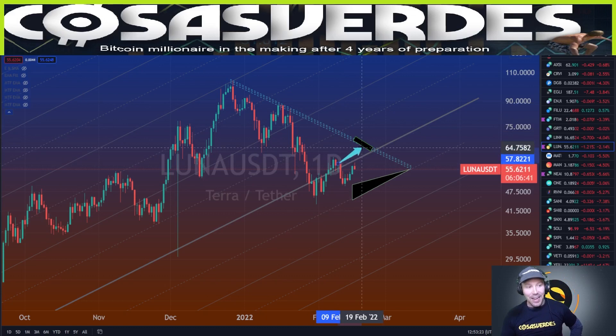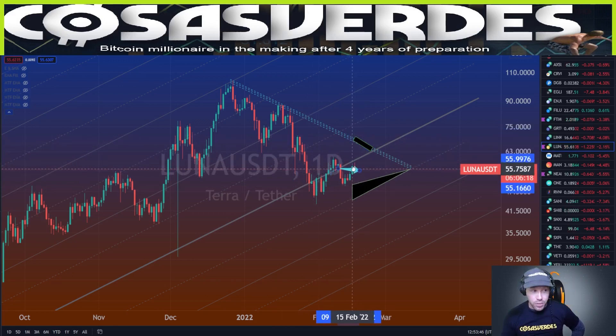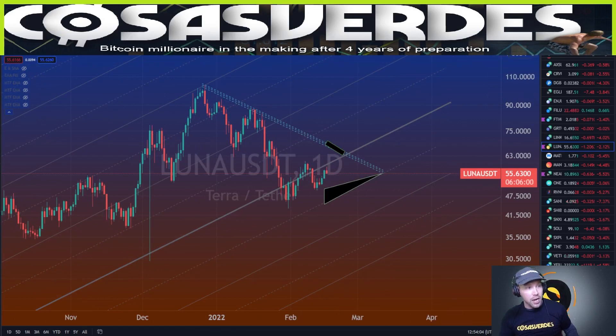Now for Terra Luna: in my previous video I said Luna would either move up toward a higher range or consolidate sideways, and it's done exactly the latter — coiling up. If Bitcoin resolves to the upside, Luna has formed a nice structure here and could outperform Bitcoin on a percentage basis. As Bitcoin heads toward $50k, I expect Luna would come up aggressively, make a higher low, coil up again, and then blast higher. I think Luna could make a double pump while Bitcoin makes a single pump.